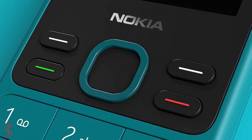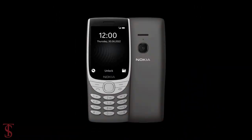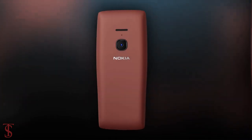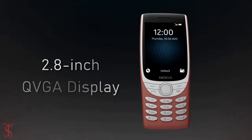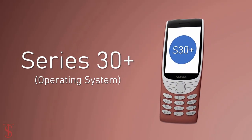Nokia has launched its new feature phone with 4G support in India called Nokia 8210, with quite a standard design. Talking about the specifications, the Nokia 8210 4G supports a 2.8-inch display with QVGA resolution, and on the software front, it runs on the S30 Plus operating system.